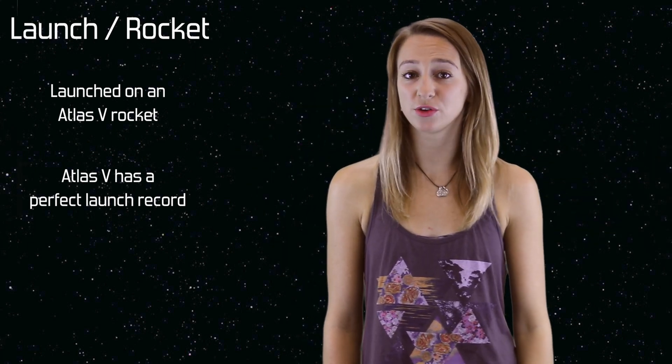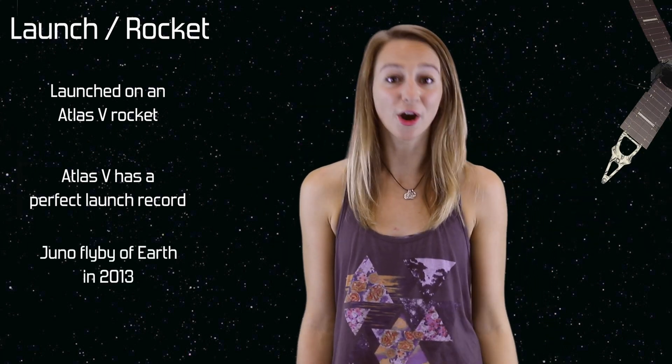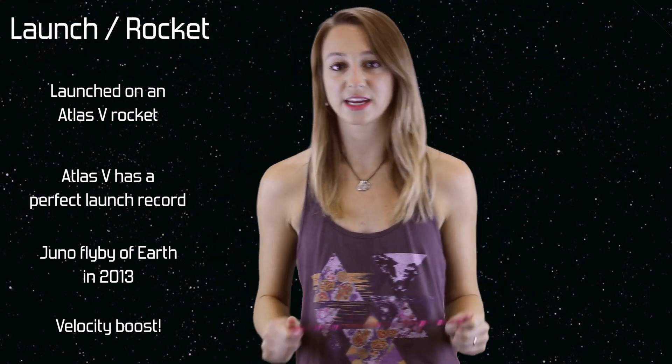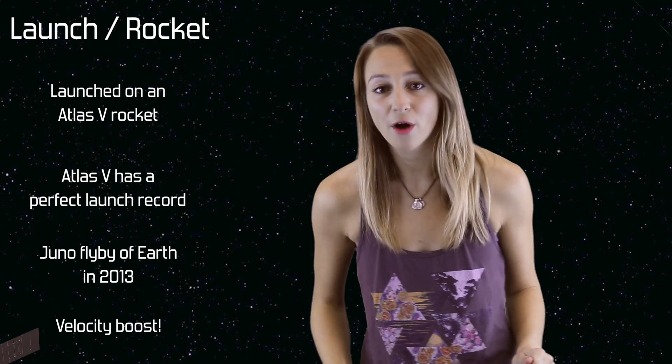Back in 2013, Juno performed a successful flyby of Earth. Juno used Earth's gravity as a kind of slingshot to help increase its velocity, giving it the boost it needed to get it all the way to Jupiter.